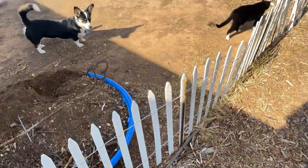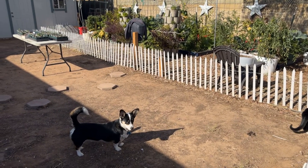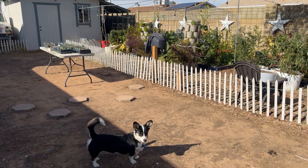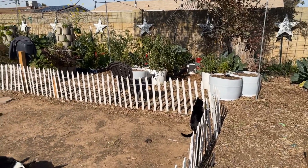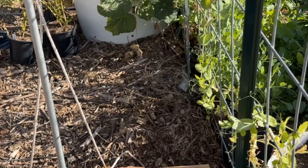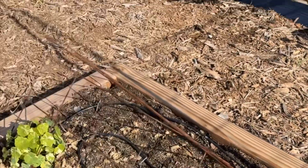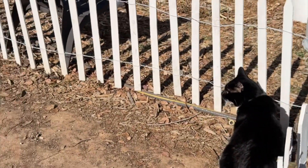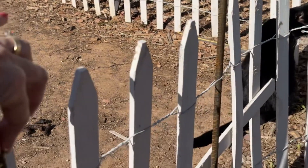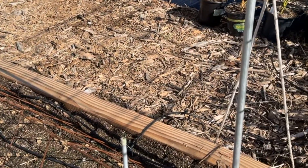Lulu doesn't like Goose at all, but Luca will let him sniff and they kind of play together. Just a small short video on how I keep my dog and cats out of the garden. First of all, the cats can come in the garden — Goose is not allowed in the garden. He's a short dog, so the white picket fence supported by iron keeps him out. I keep the cats out through the cattle panel deterrents.